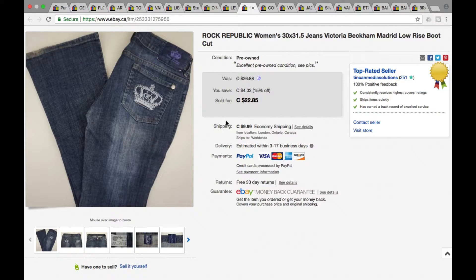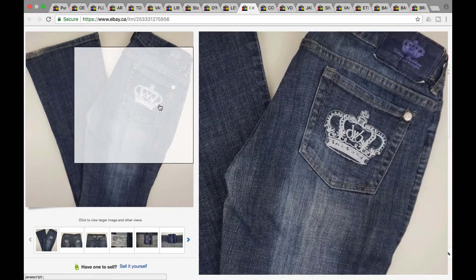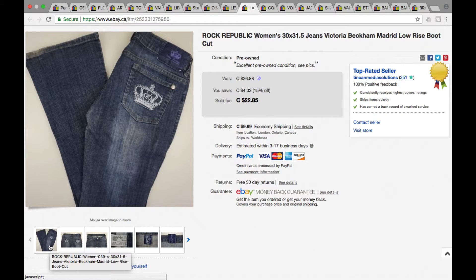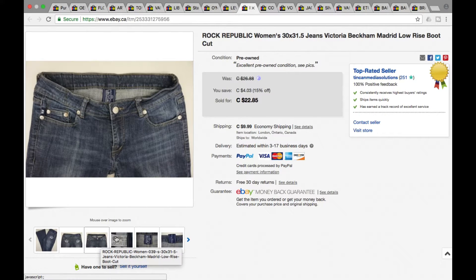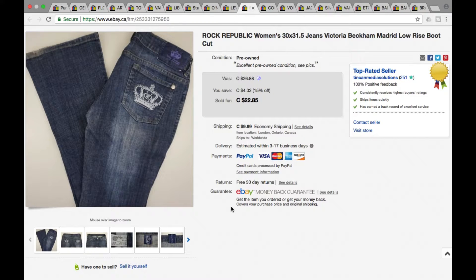Next, another pair of jeans — we got Rock Republic women's. These were $22.85, full price on sale, plus shipping for a grand total of $32.84. Nothing special, just a standard pair of Rock Republic jeans with nice embroidery on the pocket. You can see the pictures — we take the standard pattern: back, front, tag, any other tags, and pictures of the pant leg cuff just to show if there's any wear.